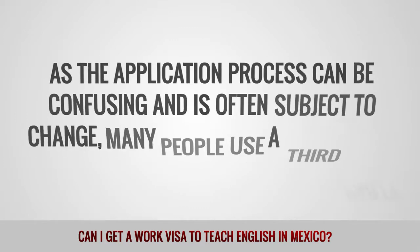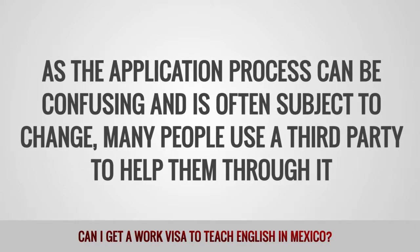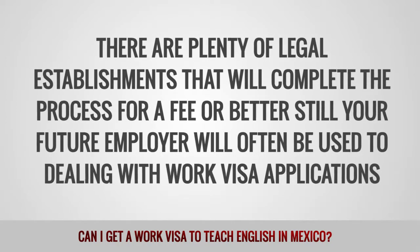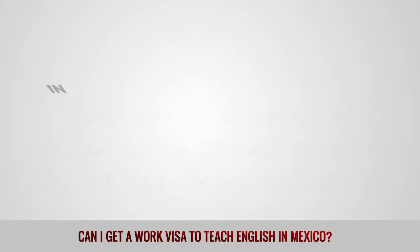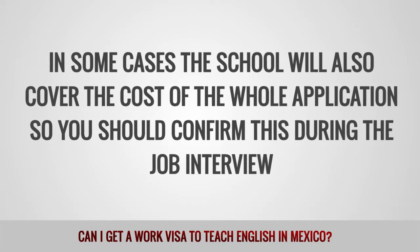As the application process can be confusing and is often subject to change, many people use a third party to help them through it. There are plenty of legal establishments that will complete the process for a fee, or better still, your future employer will often be used to dealing with work visa applications. In some cases, the school will also cover the cost of the whole application, so you should confirm this during the job interview.